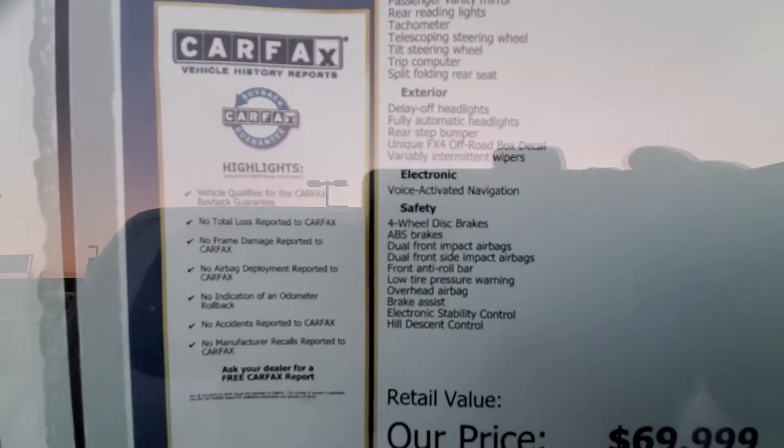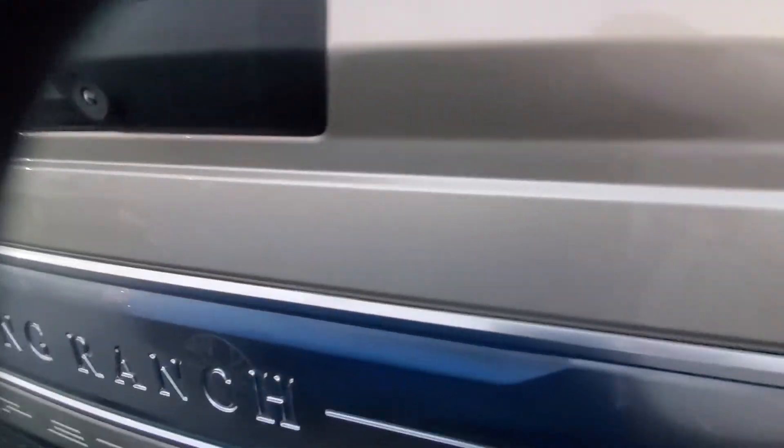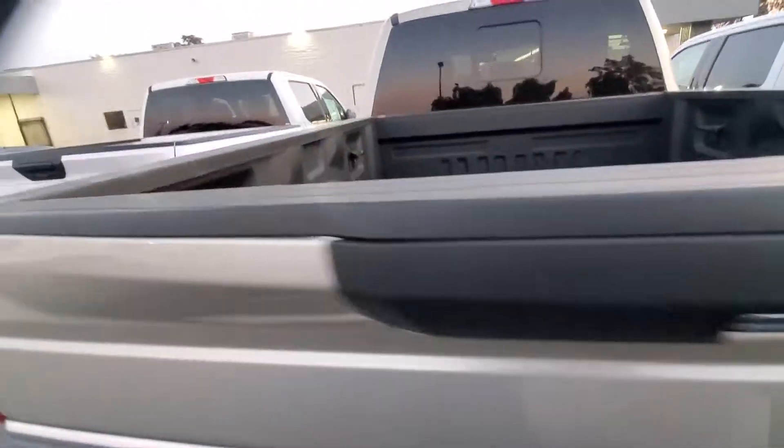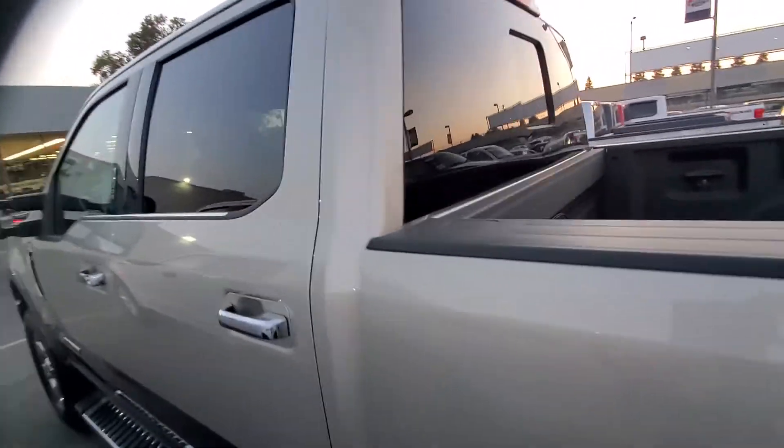It's a 4x4, 30,000 miles on it. It's two-tone. Nice rims and tires, tailgate step, running boards, reverse sensors, reverse camera, King Ranch insignia, rear sliding window. It's not missing a thing.